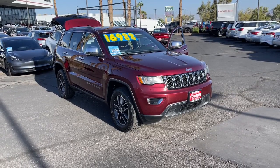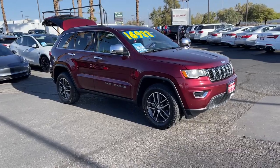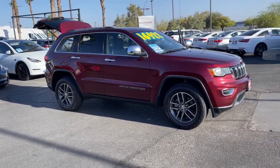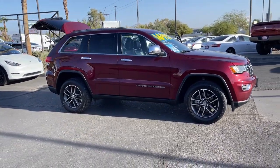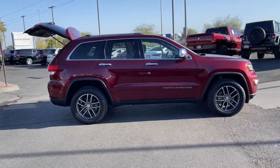You will love the features of this 2018 Jeep Grand Cherokee. This vehicle is an outstanding buy with fewer than 150,000 miles on the odometer. Answer the call to adventure in refined luxury in the Grand Cherokee.